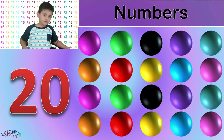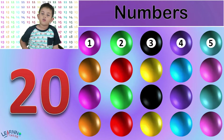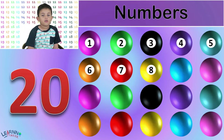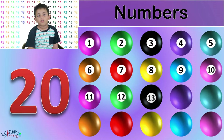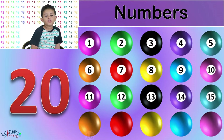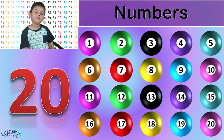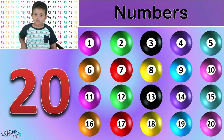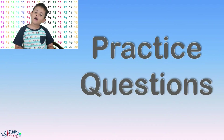Twenty. 1, 2, 3, 4, 5, 6, 7, 8, 9, 10, 11, 12, 13, 14, 15, 16, 17, 18, 19, 20. Twenty balls. When it becomes twenty, I do the loudest.